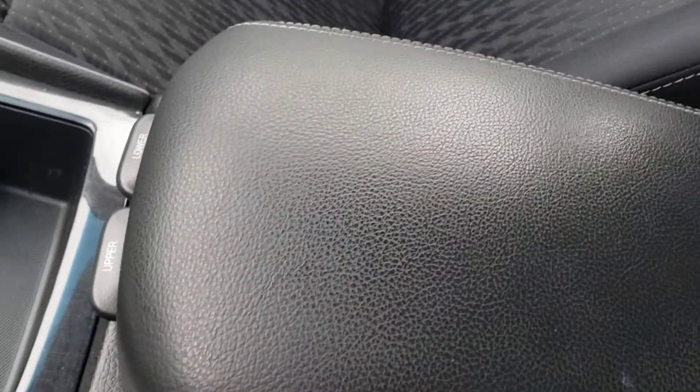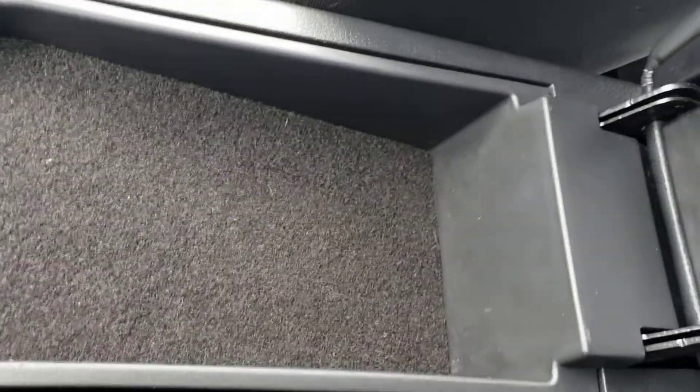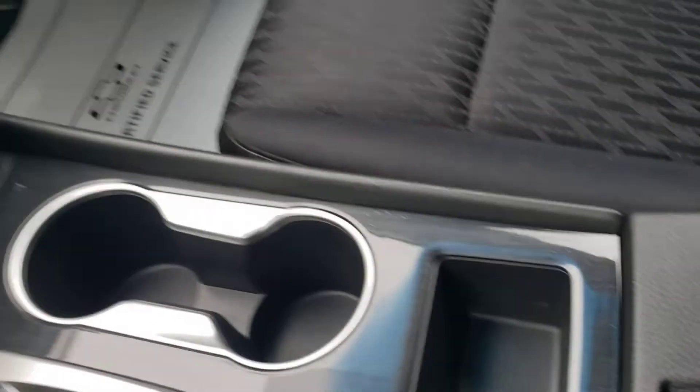The center console has two levels of storage. You can hit the first latch for an upper storage, then put it back down, hit the lower latch and it gives you the deep cubby there. There's another 12-volt outlet on the inside.